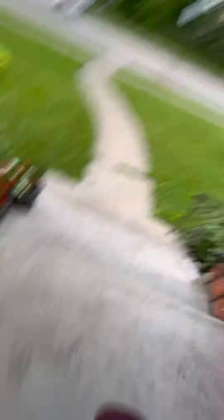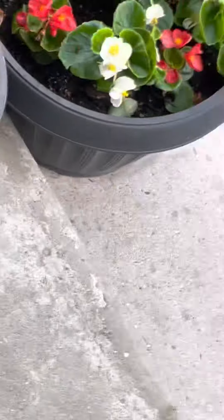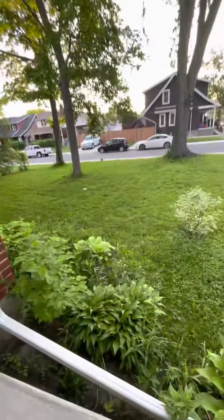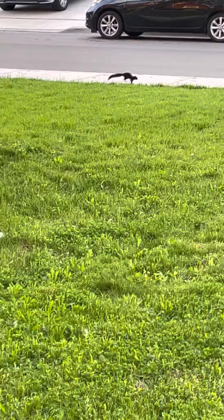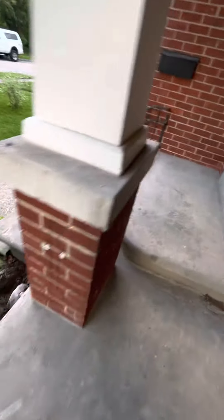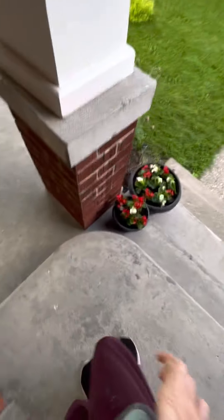I'm just gonna go down the porch to see the beautiful flowers. There are like villager flowers — I don't know what they're actually called. Oh, a little squirrel! I don't know what you call them. It's getting warmer now — it's gonna be a high of 27. I call them that because they're flowers you might see in a little village.